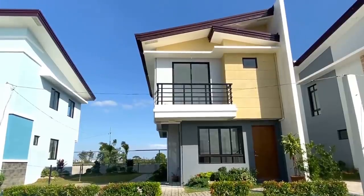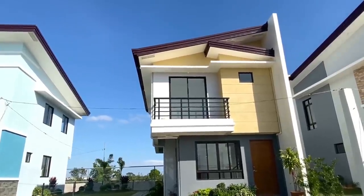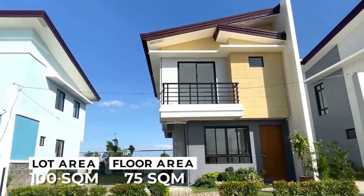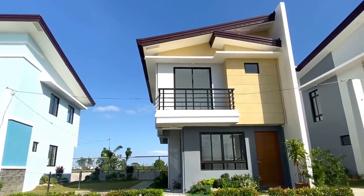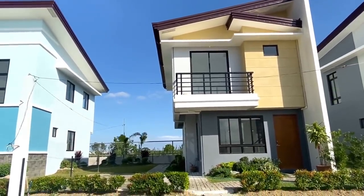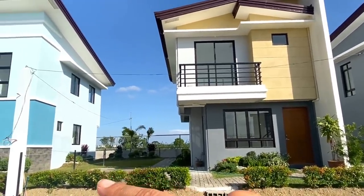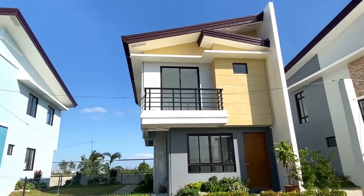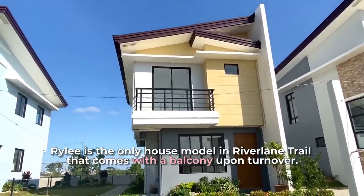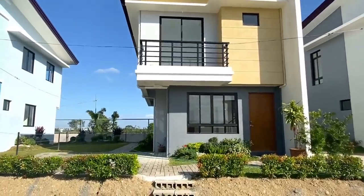Welcome to River Lane Trail Riley House Model! So the Riley House Model is the single attached house model here in River Lane Trail, with a lot area of 100 square meters and a floor area of 75 square meters. This house model is a single attached house type with a firewall, and it has a provision for two carport. So this is the facade of the actual turnover for Riley House Model. Riley is the only house model here in River Lane Trail that comes with a balcony upon turnover. So let's go inside and check out the house.